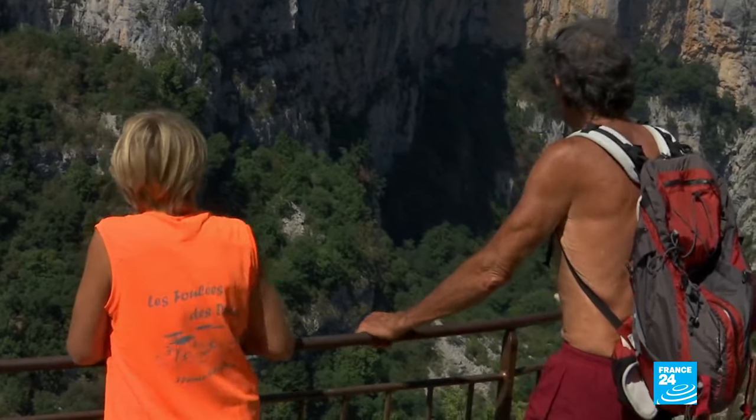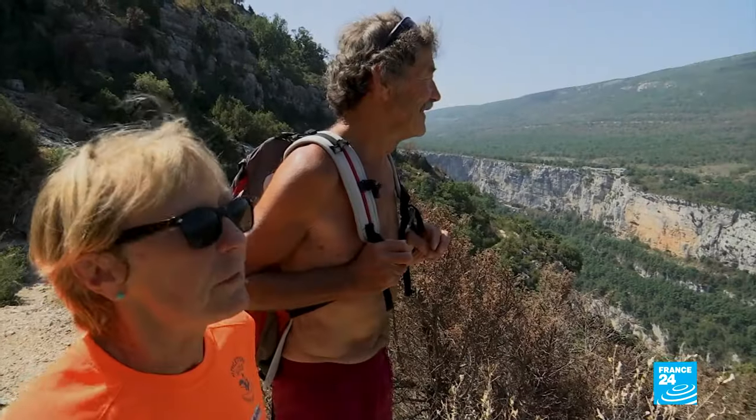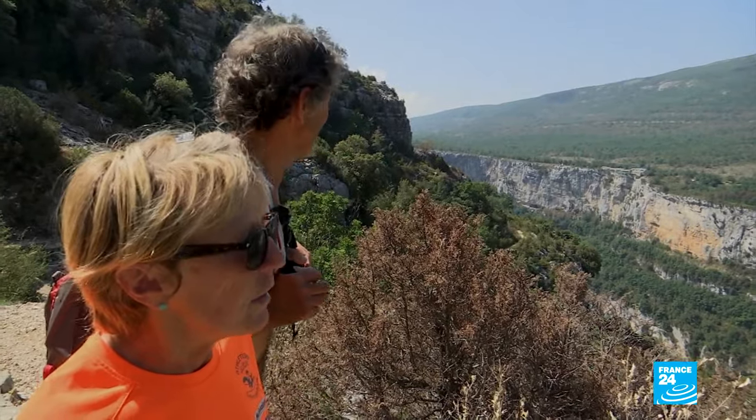The scenery is fabulous. It's breathtaking. We've seen plenty of different places, but this… it's beautiful. This is really incredible.